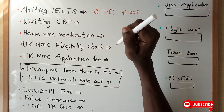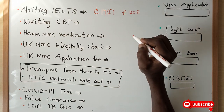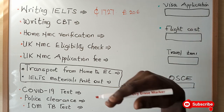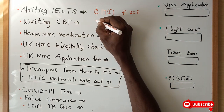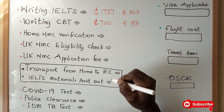Once you are done with your IELTS, you have to sit for the CBT. The CBT is a field exam — if you are a nurse, you will answer questions relating to nursing; if you are a midwife, questions relating to midwifery; and if you are a mental health nurse, questions relating to mental health nursing. To write the CBT, you have to pay an amount of 700 Ghana cedis, which is tantamount to 83 pounds.